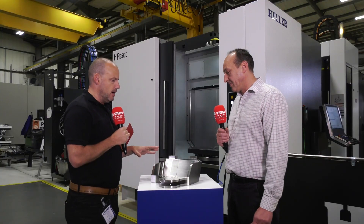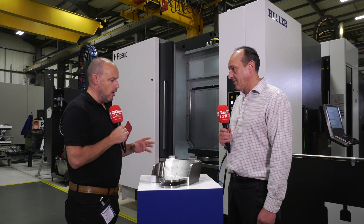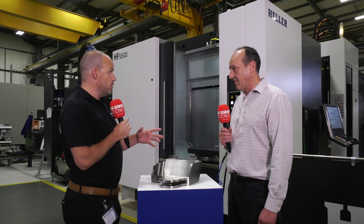Steve, we're going to be talking today about this part here, which is a representation of a pylon that goes onto an aircraft. We'll tell us a little bit more about it shortly. Firstly, for our channel and our audience, can you tell us who you are and what you do here at Heller? What is your main role?